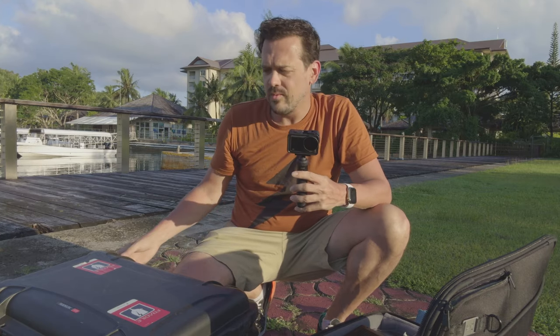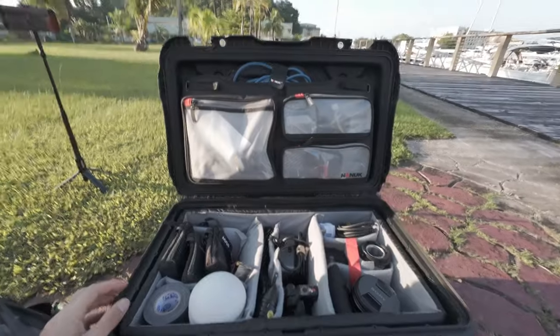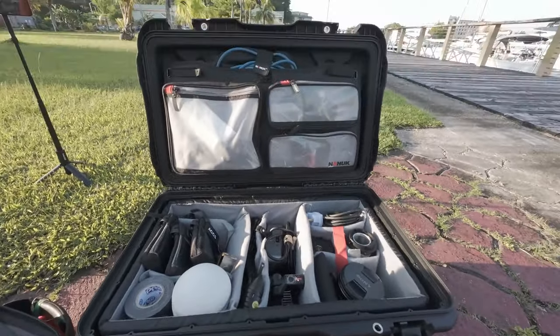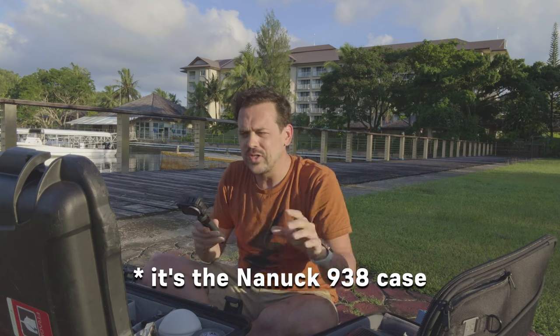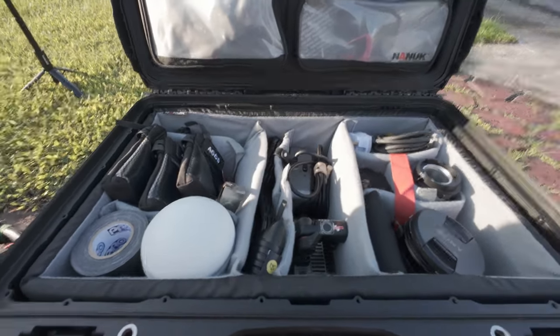I do have a fourth camera, and to show that we're going to look at bag number two. Bag number two is like a work of art to me — it's one Nanook case, and the amount of production gear in one bag is incredible. This is light stands, this is audio, this is everything.